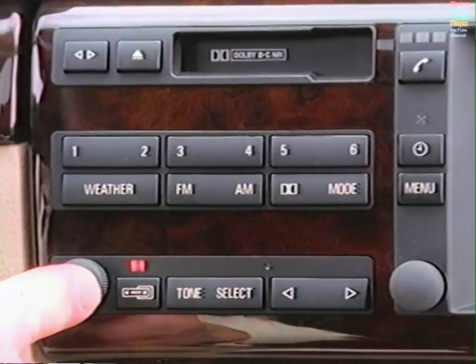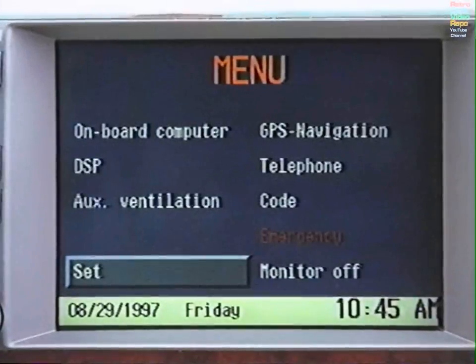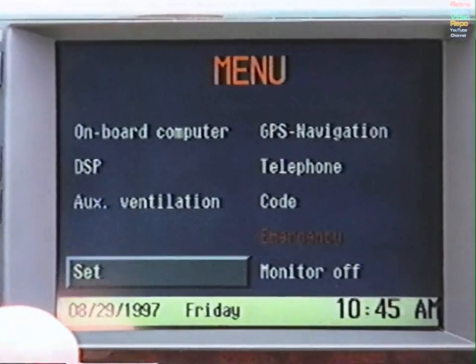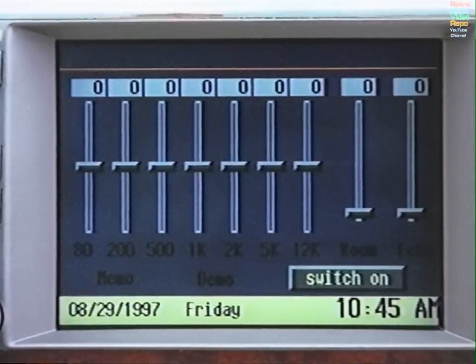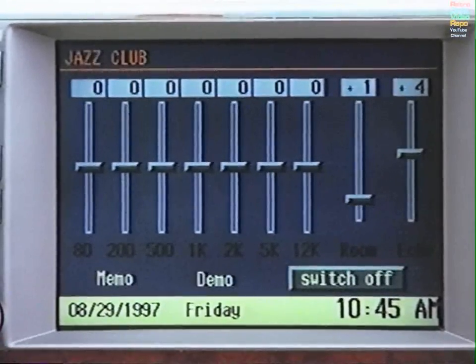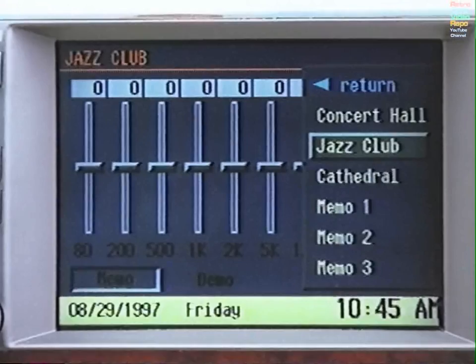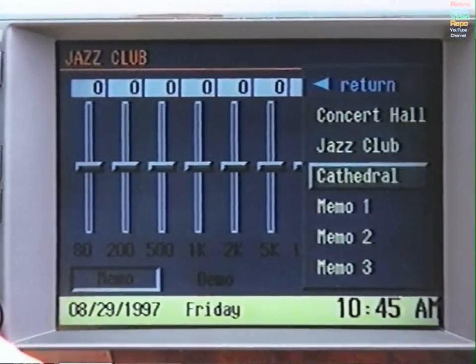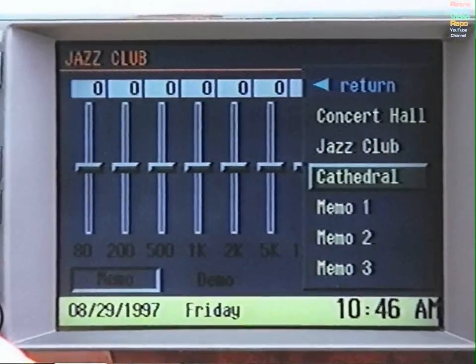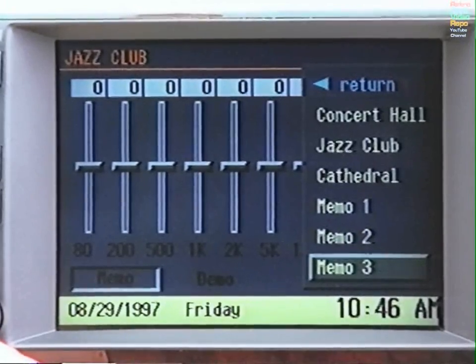To activate the digital sound processor, turn on the radio, then press the Menu button. Select DSP. If DSP is off, press again to switch on. Select Memo, then choose one of the preset programs — Concert Hall, Jazz Club, or Cathedral — to suit the music you are listening to. Or select Memory 1, 2, or 3 to store your own personal settings.